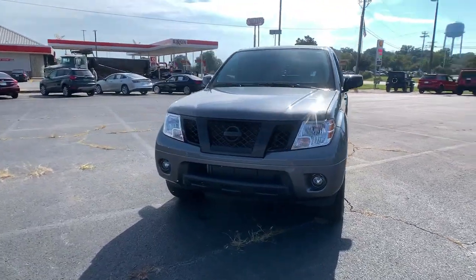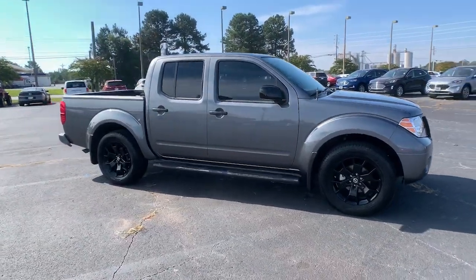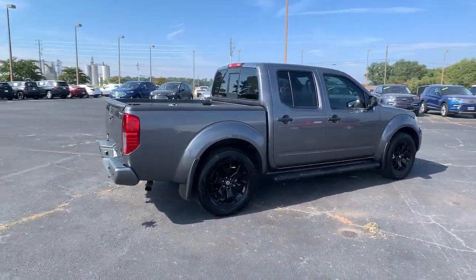Your next car could be the 2020 Nissan Frontier. With less than 15,000 miles on the odometer, this vehicle provides excellent value.